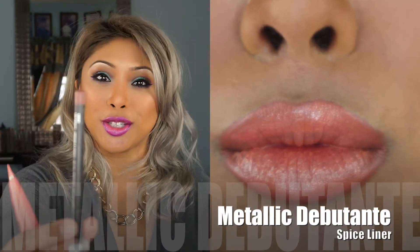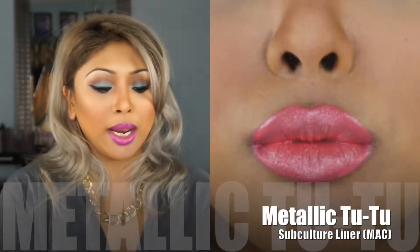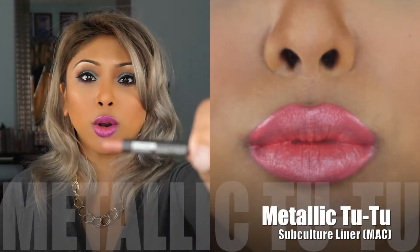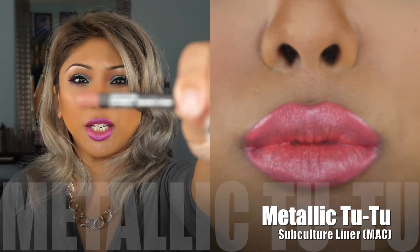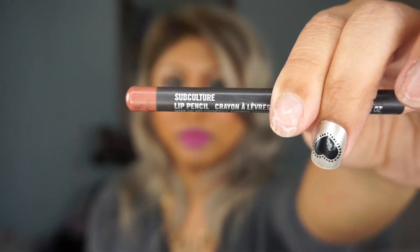For the first one, melted metal debutante, I paired it with MAC spice liner. That one's more like a coral color with a bit of gold to it. The next one I tried on was melted metallic tutu, and I paired it with subculture liner — a peachy nude-ish liner.